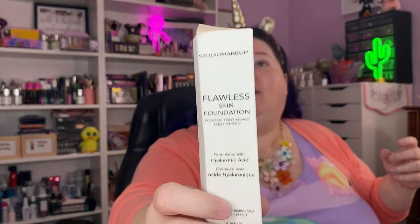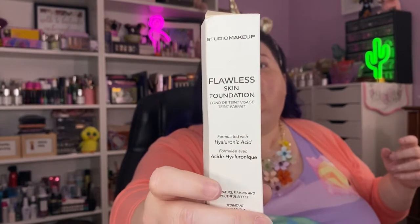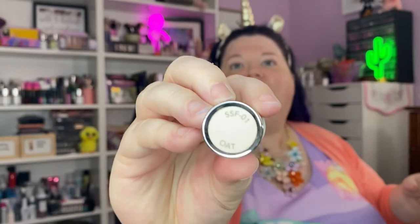This is the Studio Makeup Flawless Skin Foundation. It's got the hyaluronic acid in it. I don't know what shade I got. Oh, I got the shade Oat. I'll try her on this morning.